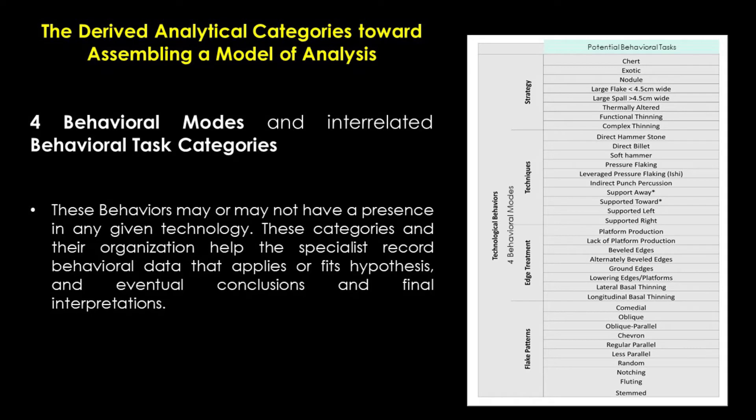From the analysis of 32 data collection episodes in the seminar, I distilled the behavioral data toward the development of an analytical system to amplify behavioral approaches of lithic analysis. This system is based upon what appears to be the fundamental behaviors that a flintknapper must hold in his or her cognitive domain in order to complete complex and advanced bifacial technologies. I demarcate these technological behaviors into two interrelated domains. One, the four behavioral modes of strategy, toolkit implement techniques, edge treatment, and flake pattern behaviors.